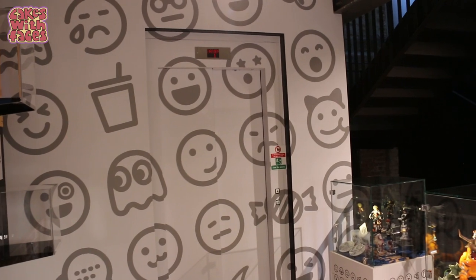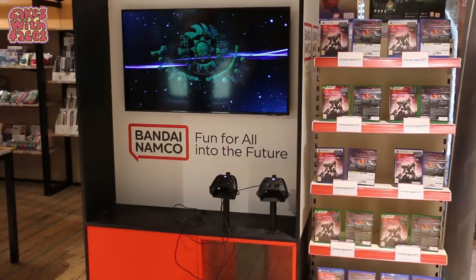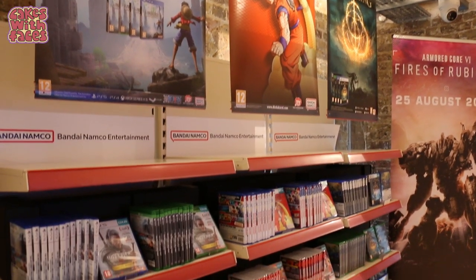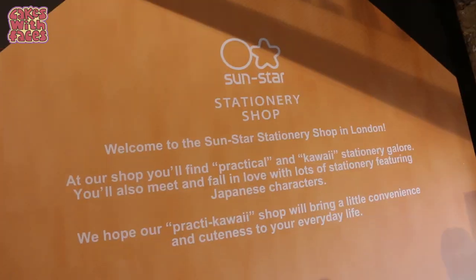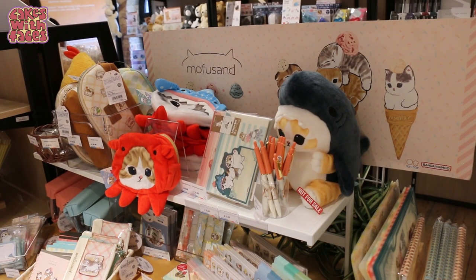It's good to see they've got a lift as well as the stairs. Upstairs is larger than the ground floor and is more focused on shopping. There's a section here where you can buy games — they've got PlayStation, Switch, and Xbox.